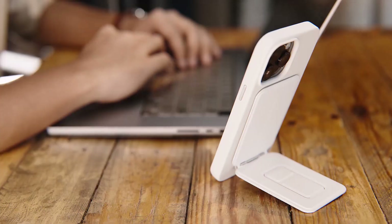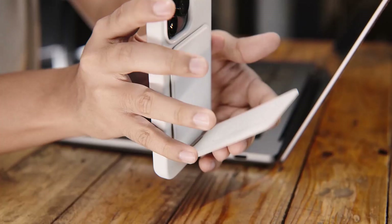The vegan leather finish adds a touch of luxury, while the lightweight design makes it easy to carry in your pocket or bag. It's a must-have accessory for iPhone users on the go.